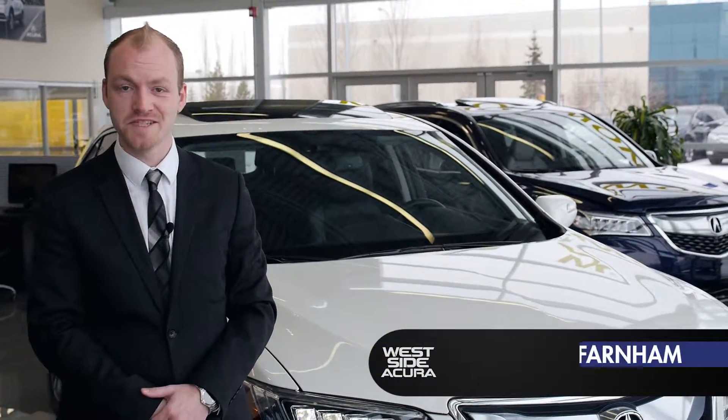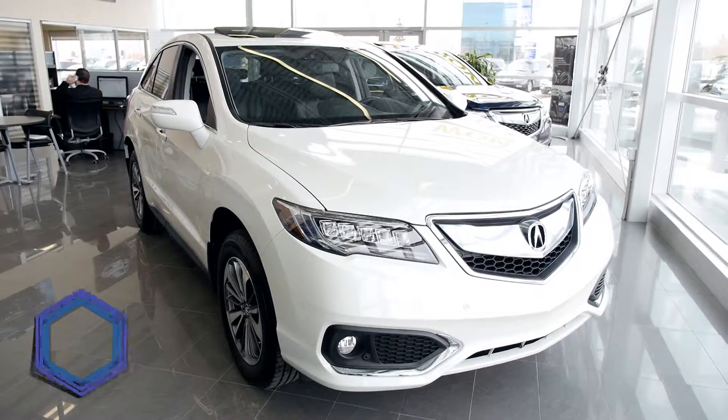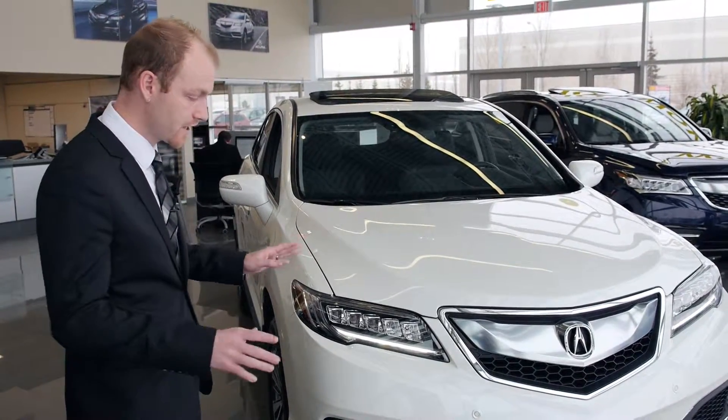Good morning, my name is Justin and I am the sales manager here with Westside Acura. Here today to talk about the all-new 2016 Acura RDX. You'll notice immediately looking at the front end, we've completely redesigned the entire vehicle.